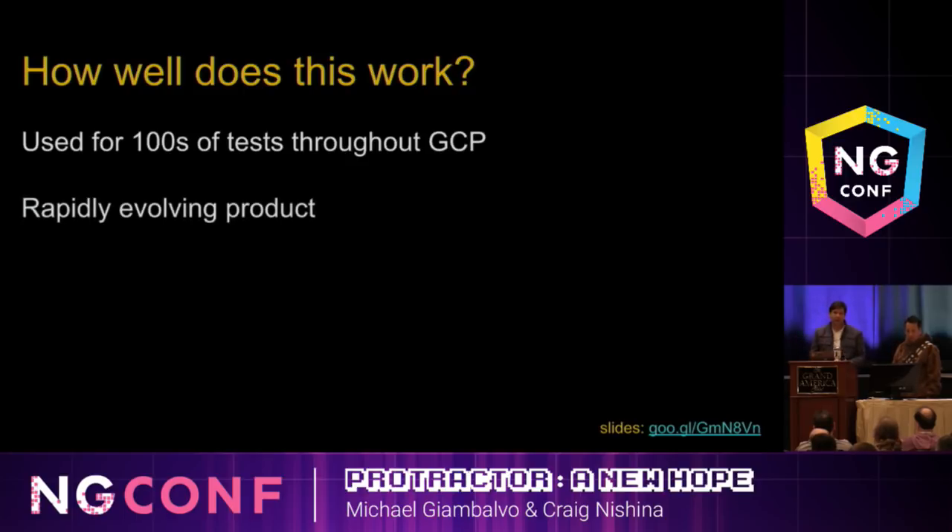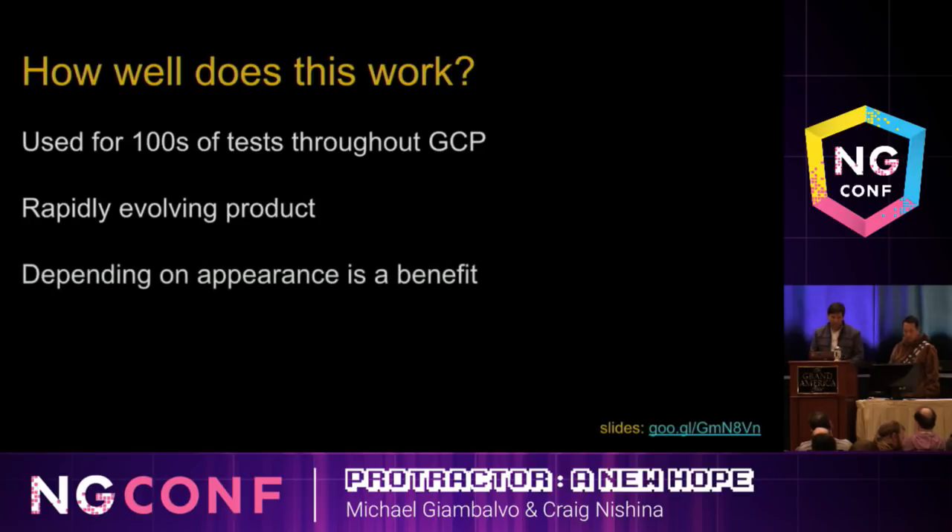GCP rapidly evolves, and this approach has worked pretty well for it. Also, depending on the appearance of the page is a benefit and not a weakness. If your CSS is messed up and something that's supposed to be to the right of something else isn't, you want to catch that — you want your test to fail. So positional selectors are actually not as much of a problem as we thought they would be.